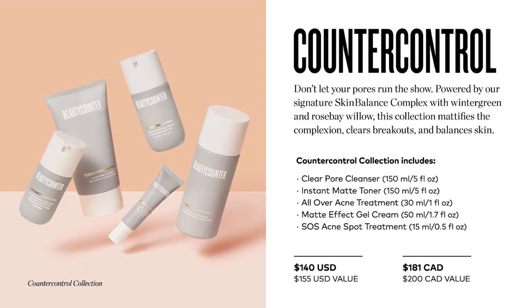Counter Control is great for oily skin, blemishes, and acne. It's powered by our signature skin balance complex with wintergreen and rosebay willow. This regimen mattifies the complexion, clears breakouts, and balances skin.